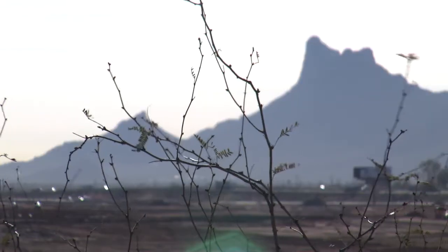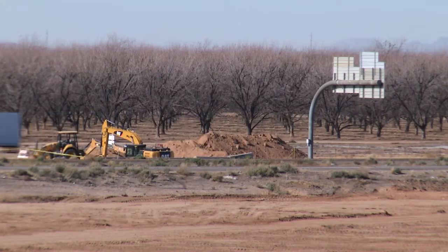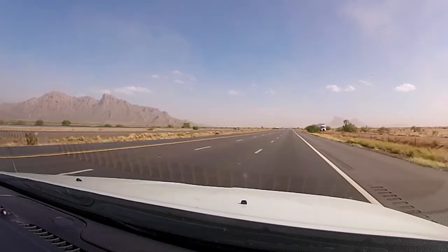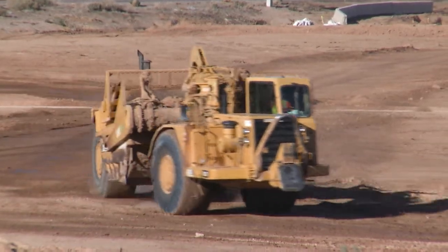A huge part of this project is to add a dust storm monitoring system that will detect a dust storm coming into this area. It will give us instant messages on what drivers can expect.